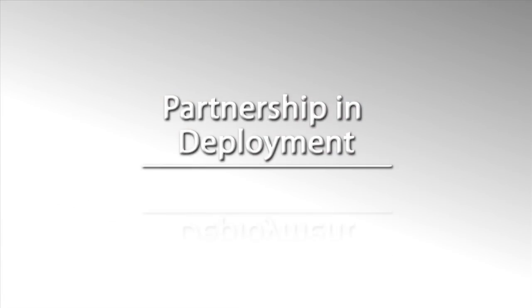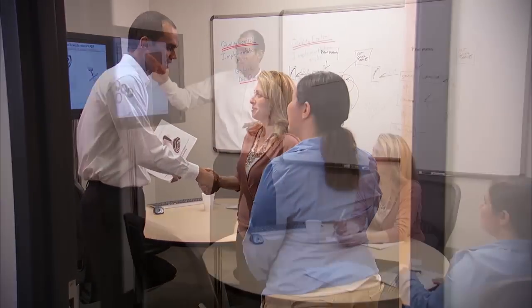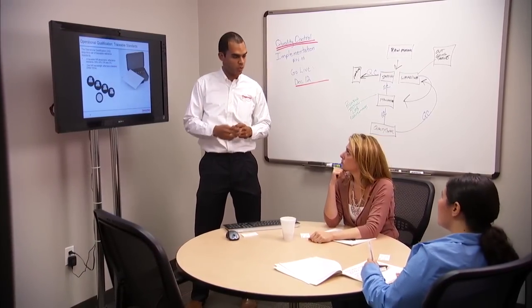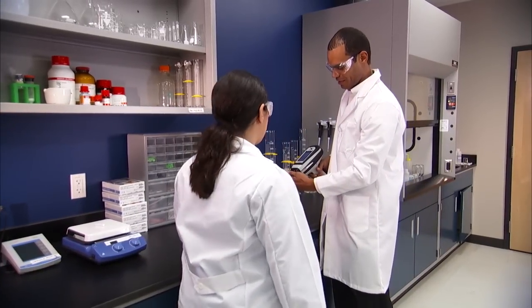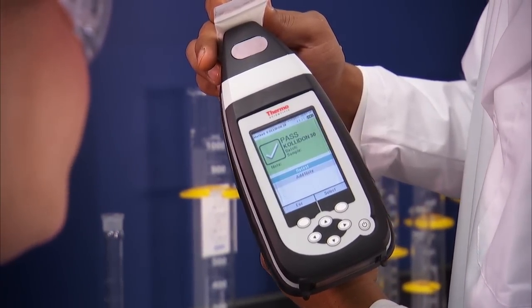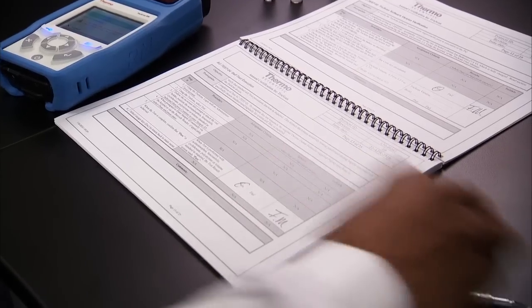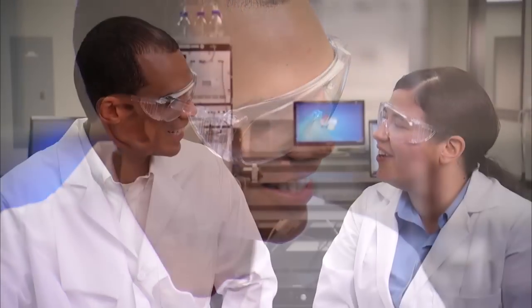Our subject matter experts operate as partners in the deployment of your Thermo Scientific Analyzers. With years of industry experience, proven implementation strategies and best practices, we eliminate common implementation challenges to achieve success in record time. Implementation specialists guide you through method development and validation. Our documentation portfolio, which includes prepared templates for installation, operation, performance qualifications, and standard operating protocols, along with additional expert regulatory consultations, ease the pain of regulatory filings.